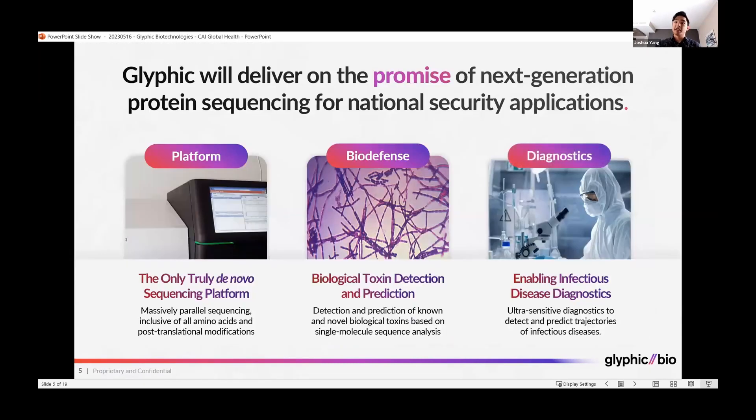Glyphic will deliver on the promise of next-generation protein sequencing for biodefense and national security applications by first delivering on the platform itself, which will be the first truly de novo sequencing platform capable of sequencing hundreds of millions of peptides for all 20 amino acids and post-translational modifications.